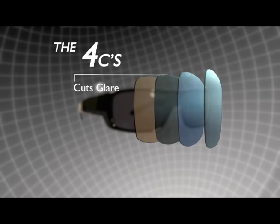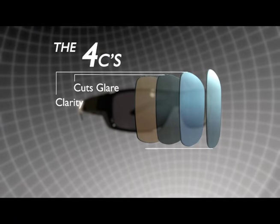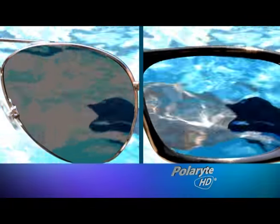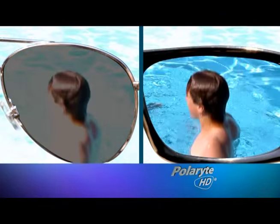Polaride HD polarized sunglasses deliver the four Cs. They cut the glare and they deliver optimum clarity, contrast, and color. I can see how fishermen would make Polarides mandatory whenever they hit the water. I can also see how parents would love these while keeping watch of their kids in the pool. With Polaride HD polarized sunglasses, you see the world in a whole new light.